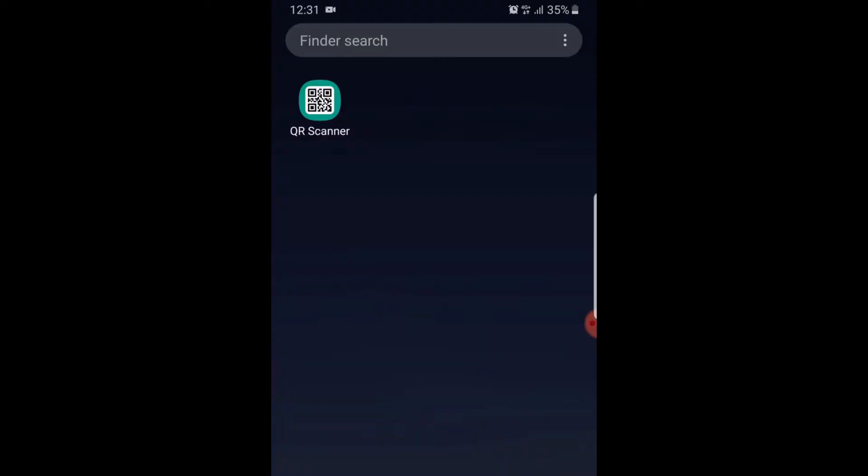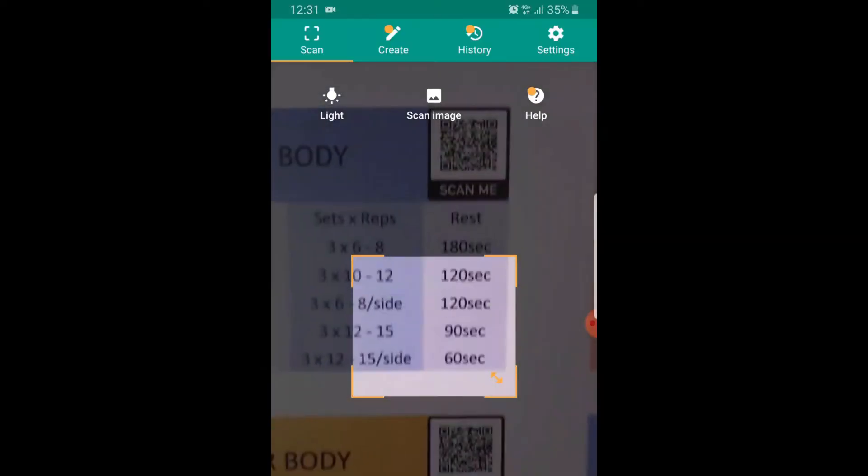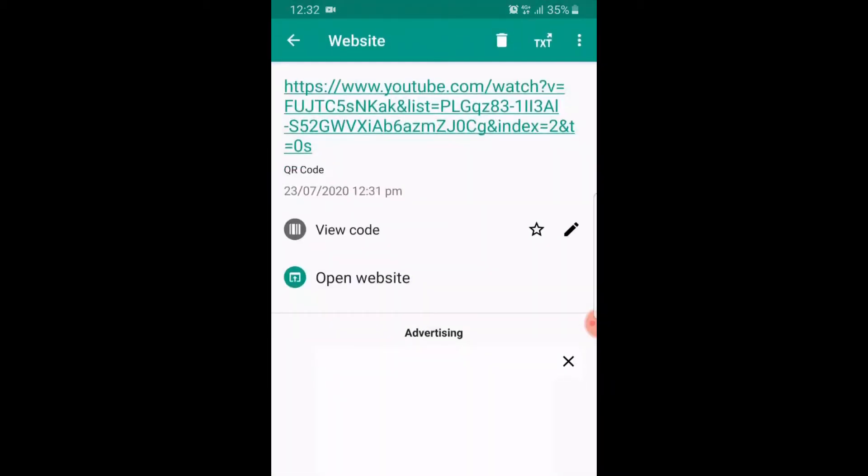The good thing about these programs is every single day in the program has a QR code which you can scan, and what that will do is take you to a video taking you through every exercise that's given for that day, so you get a full breakdown of each exercise.